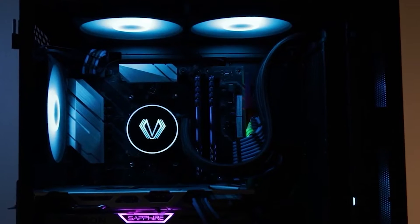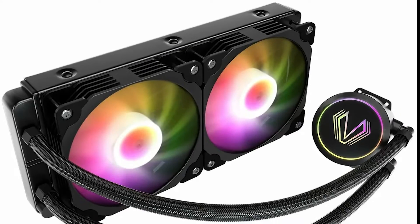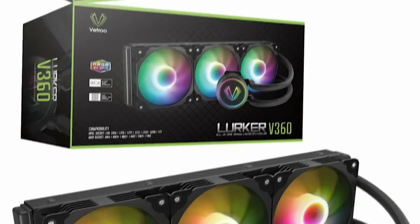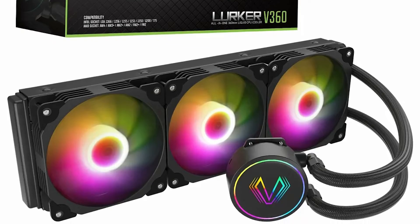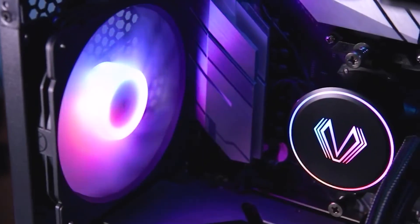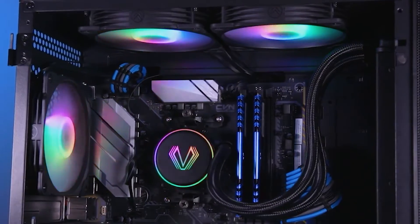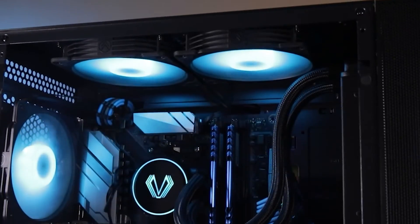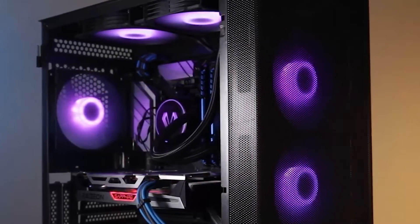The large radiator and multiple fans efficiently dissipate heat, keeping your CPU running at optimal temperatures even during demanding tasks and gaming sessions. Installation is straightforward thanks to its user-friendly design, making it accessible for both beginners and experienced builders. It's compatible with various CPU sockets, ensuring broad compatibility. In summary, the Vetro V360 strikes a perfect balance between cooling prowess and aesthetics, making it a fantastic choice for those who want both performance and style.